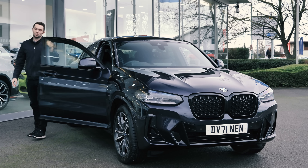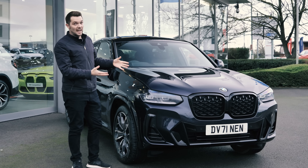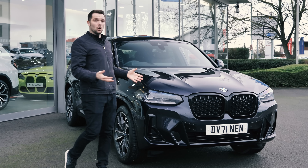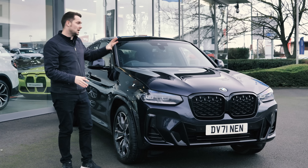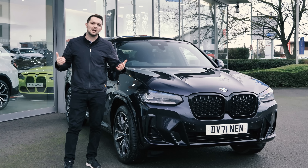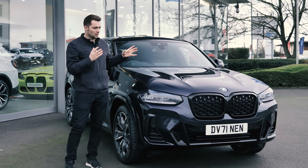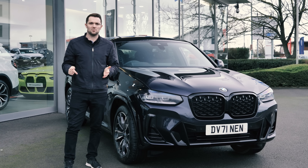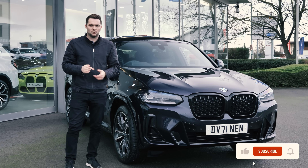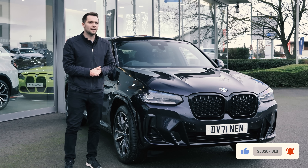So then, what are my thoughts on the 2022 BMW X4 LCI facelift? I think the design has really stepped up the look of the X4, the interior quality is just as good as it was before, and now you've got added technology and refinement. If you want any more details on the new BMW X4, please use the link in the description to contact one of our Rybrook BMW retailers. Please like this video and subscribe to the channel for plenty more content to come.